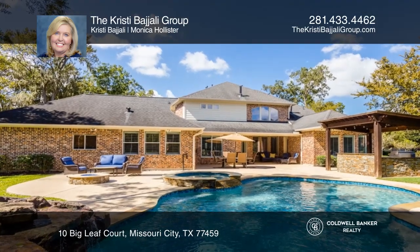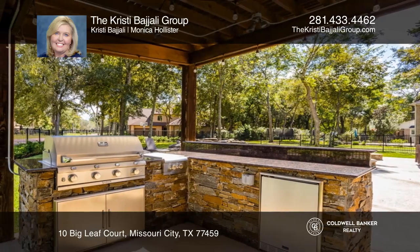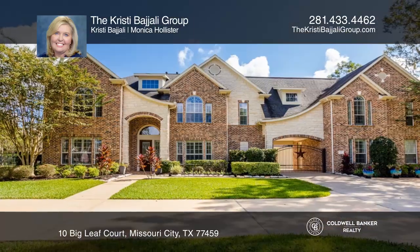The backyard oasis has a custom pool and spa and an outdoor kitchen. Hear all the details when you tour with the Christy Bajali Group.